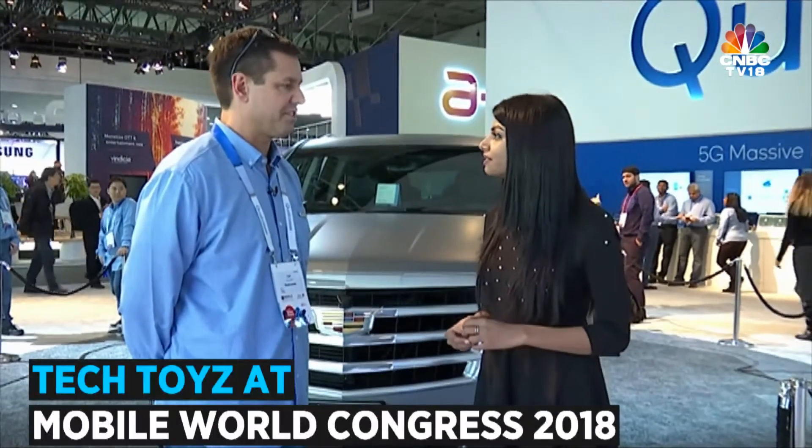You also have the X50 modem fitted in the car. So essentially this is not a driverless car, but does it have the capability of becoming a driverless car in the future? Yes it does — this is a precursor to a lot of things that will happen for the driverless car.